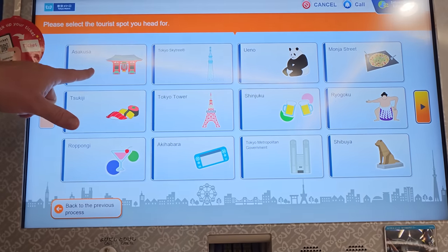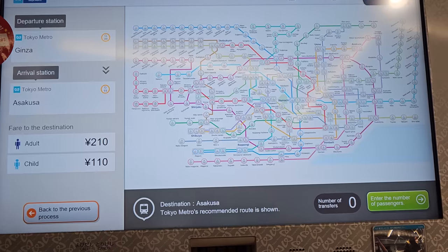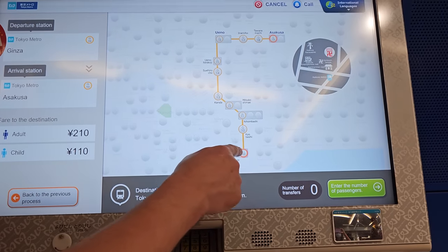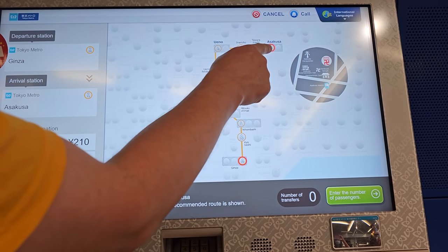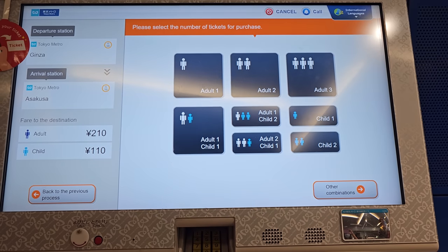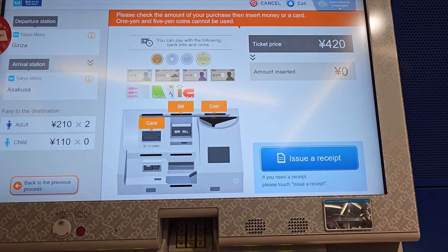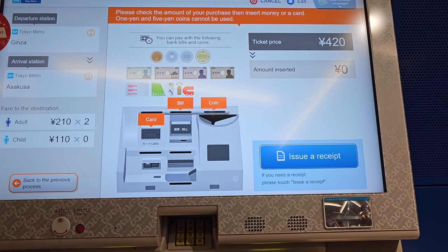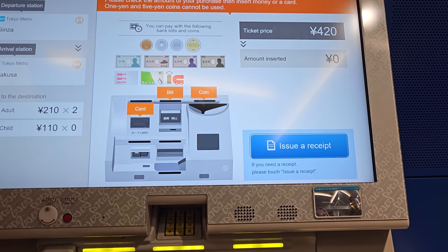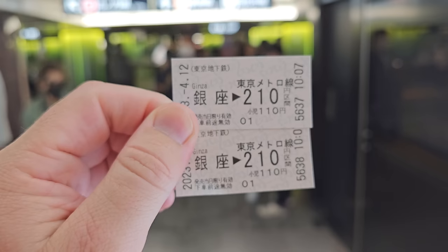We want to go to the Asakusa Temple, so you can just click the different things for where you want to go. It gives us a big map showing we're starting here at Ginza and going to Asakusa G19. We enter two adults, insert our money — it takes bills and coins — and we get our change and two tickets.